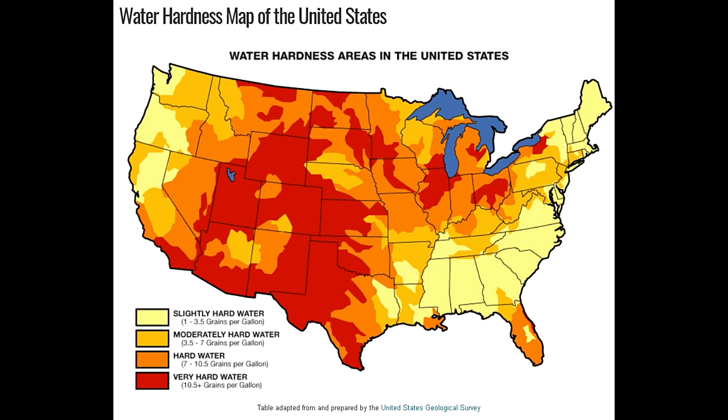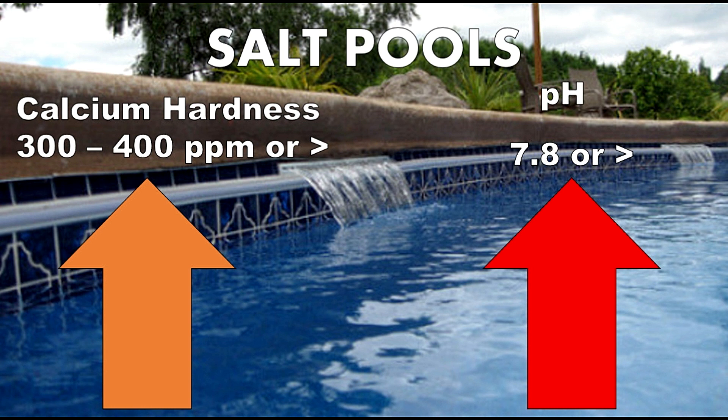But what happens when we have hard fill water and a salt pool? It's this action — high-sustained hardness coupled with high-sustained pH — which causes the nasty calcium ring around the waterline and the possibility of scaling of our heaters, filtration system, and, heaven forbid, our chlorine generators.